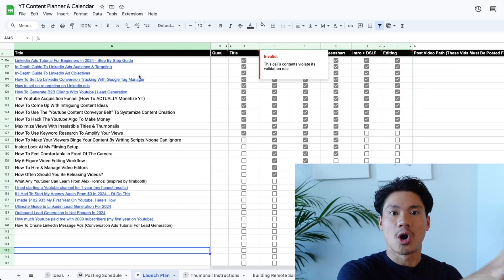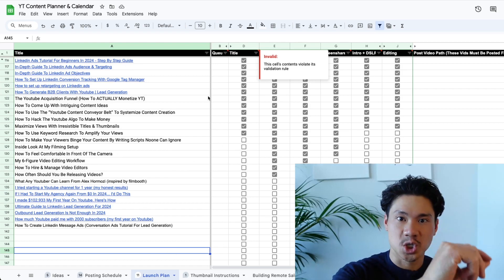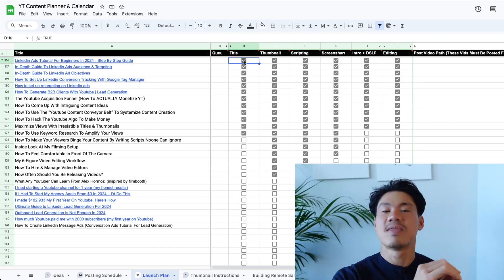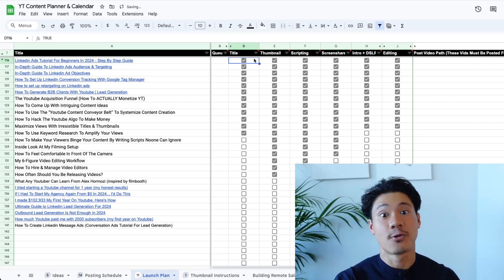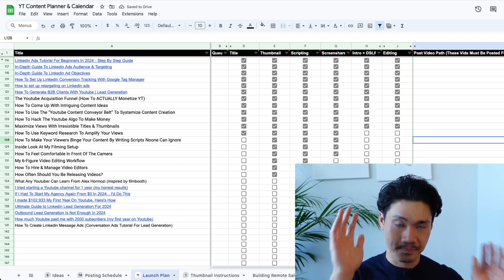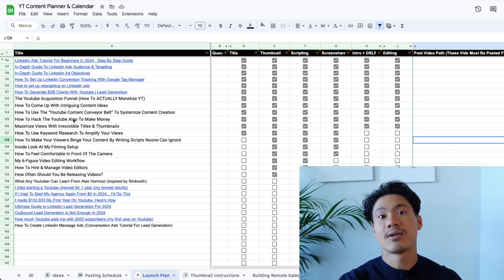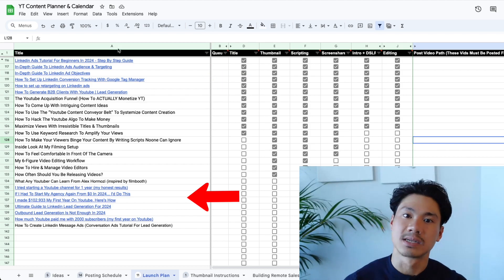Once you're able to turn all the basic ideas into actual titles, you're able to just check it off in its respective area, which classifies that the titling has been decided upon for that video. The videos in this list should be arranged in the order of your launch sequence — the higher it is, the earlier it's going to be launched; further down the list means the later it will be launched.